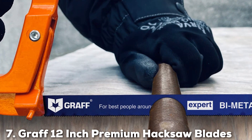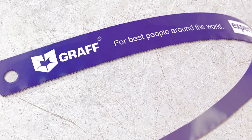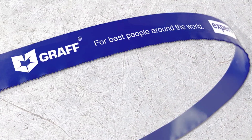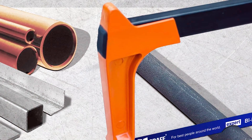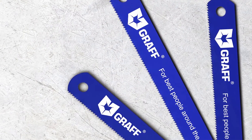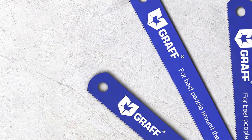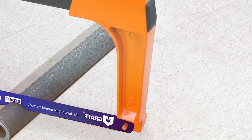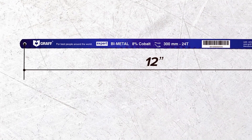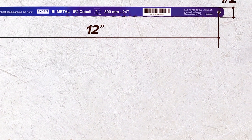Number 7: Graft 12-Inch Premium Hacksaw Blades. Graft's 12-inch premium hacksaw blades represent the pinnacle of cutting tool technology. Engineered for maximum performance, they feature a high-speed steel construction that provides both durability and flexibility, withstanding the demands of heavy-duty cutting without compromising on precision or efficiency. The 12-inch length handles a broad range of tasks, from simple cuts in thin metal sheets to more complex operations in thicker materials. Graft's unique tooth pattern cuts faster and cleaner, while the blades maintain their sharpness over extended periods — a testament to the quality of materials and manufacturing. Compatible with most standard hacksaw frames, they are a powerful addition to any toolkit.